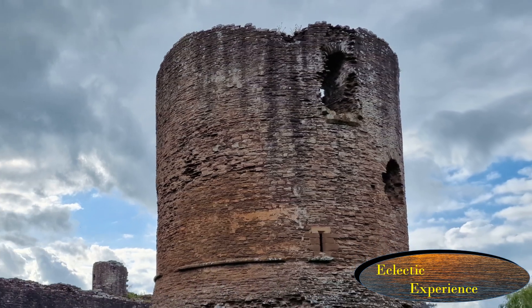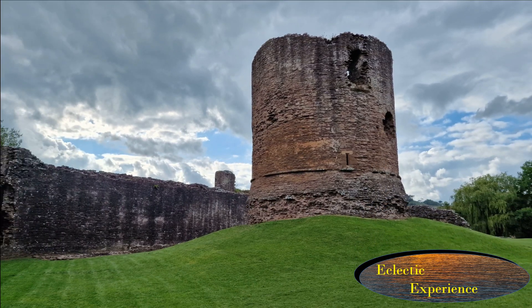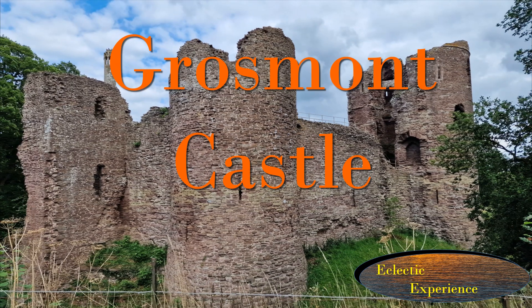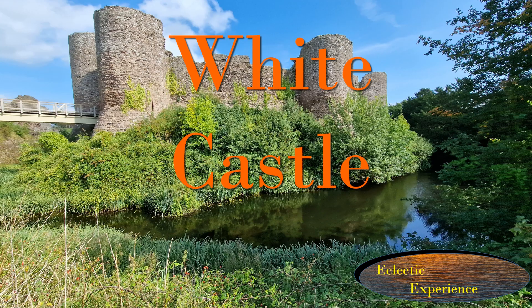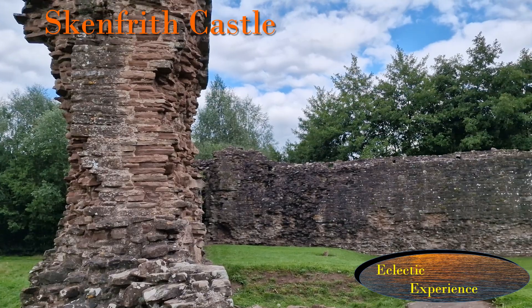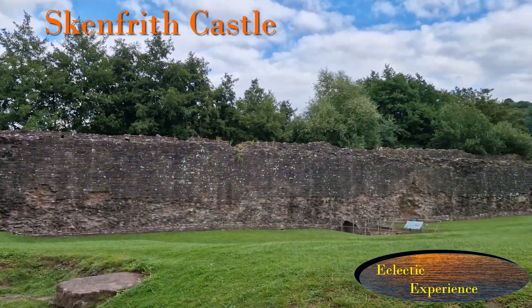This castle was also very closely associated with two others nearby: Grosmont Castle and White Castle, which I will do separate videos on. This is Skenfrith Castle in Monmouthshire, Wales.